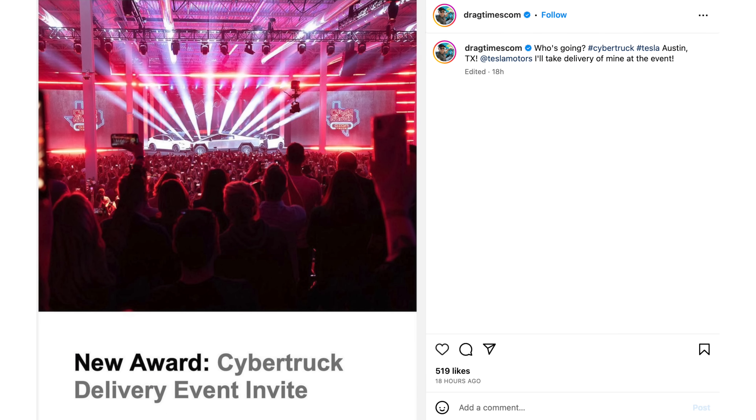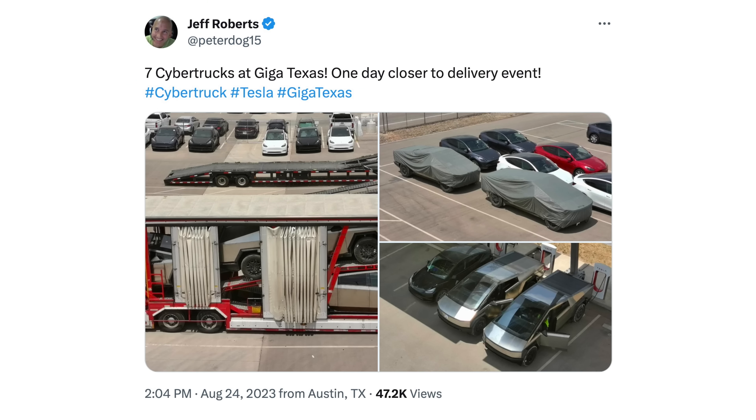We also talked yesterday about the delivery event invite being added to the referral program. No date on that yet, but an interesting update from Brooks of Drag Times reposting this on Instagram and saying he'll take delivery of his at the event. Obviously could just be joking around, but if accurate it would definitely add some credence to the rumors we talked about yesterday regarding some customers having been informed to start preparing for delivery. I wouldn't quite take this as confirmation yet, but interesting to see. Lastly on the Cybertruck, Jeff Roberts' drone flyer video of Giga Texas spotted seven different Cybertrucks today, which kind of tracks with that five-to-ten vehicle production rate that seems to have been roughly what we've been seeing over the last few days. Obviously some of those could be duplicates, so worth keeping that in mind as well.